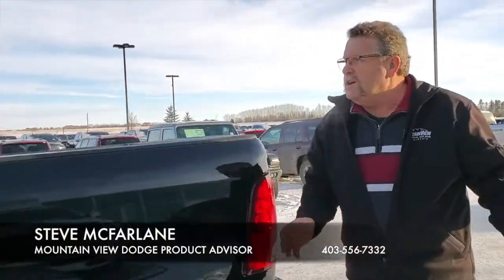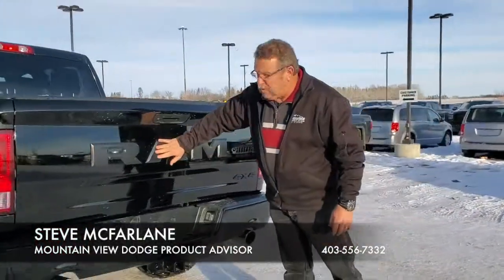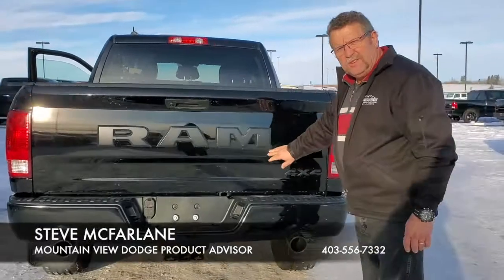This thing's ready to go. It's got your trailer tow, and it's got the beautiful black RAM across the back there. Look at that — that's so gorgeous.